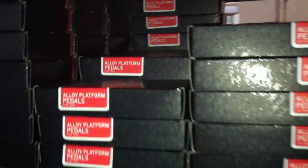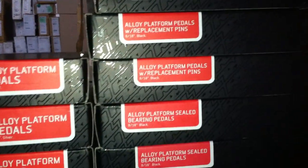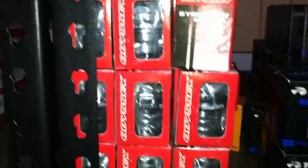Stay tuned for lots more products being available to you. Redline cheap pedals — got tons of these things, they're like 15 bucks on the website, go get yourself some. We also have these sealed ones with replaceable pins. Also, headsets — we are completely stocked up on headsets. One inch threaded, we've got the Odyssey Dinatrons.